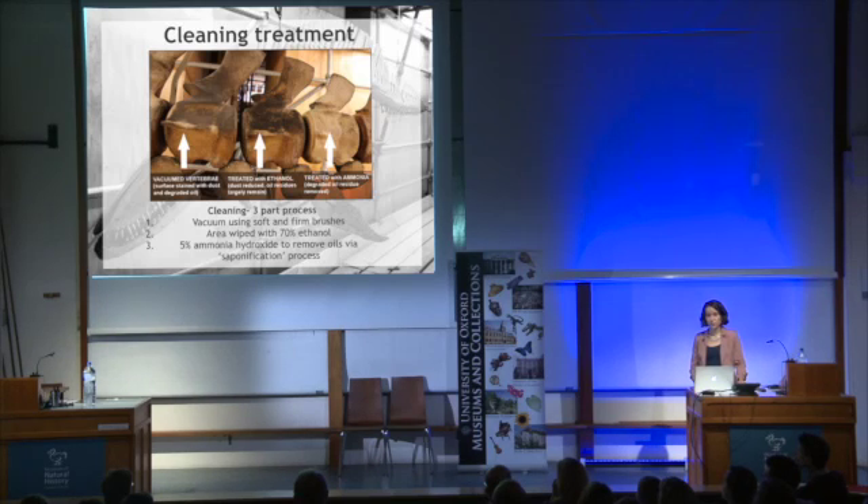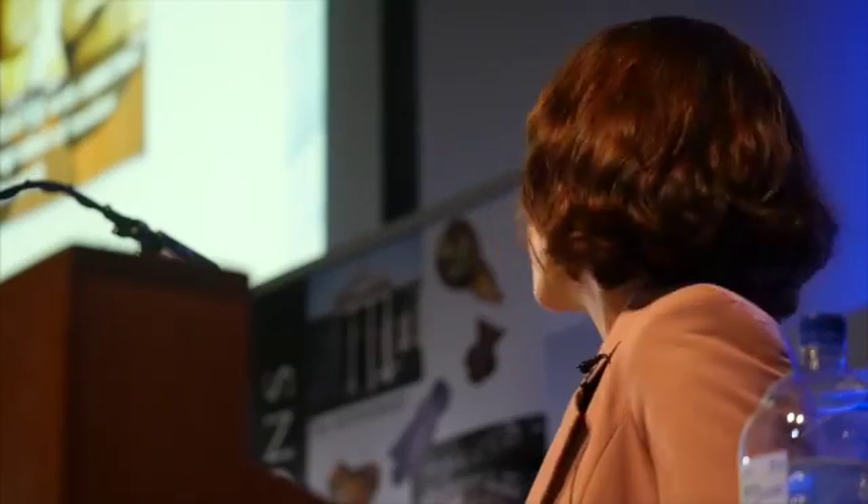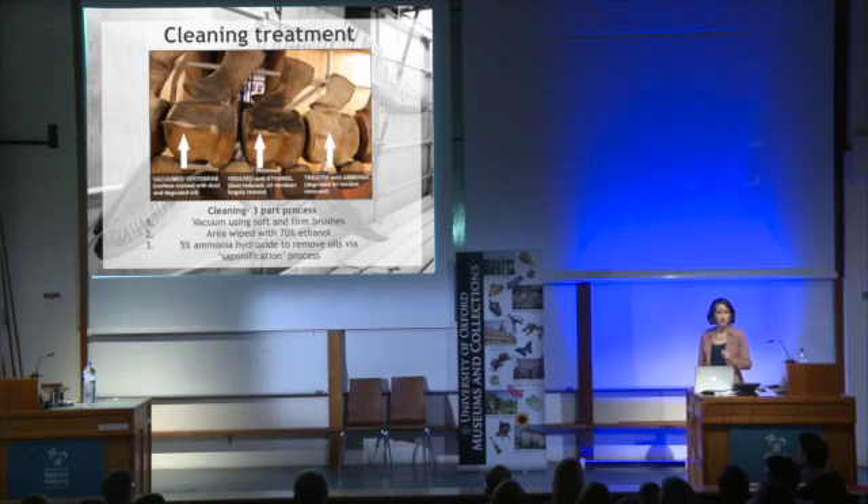Firstly, a vacuum with brush attachment was used to get rid of all that dust. Then the area was wiped with ethanol, and then finally it was treated with ammonia hydroxide, mixed 5% in deionised water. The ammonia was rubbed on with a toothbrush and the surface agitated. This caused the ammonia to react with the lipids, creating a soapy foam that you could then wipe off the surface.